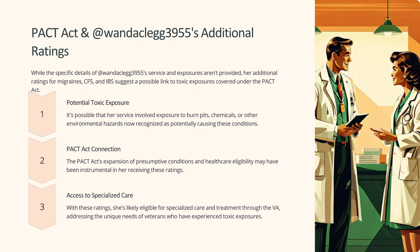While the specific details of WandaClegg3955's service and exposures aren't provided, her additional ratings for migraines, CFS, and IBS suggest a possible link to toxic exposures covered under the PACT Act. It's possible that her service involved exposure to burn pits, chemicals, or other environmental hazards now recognized as potentially causing these conditions. The PACT Act's expansion of presumptive conditions may have been instrumental in her receiving these ratings, and she's likely eligible for specialized care and treatment through the VA.